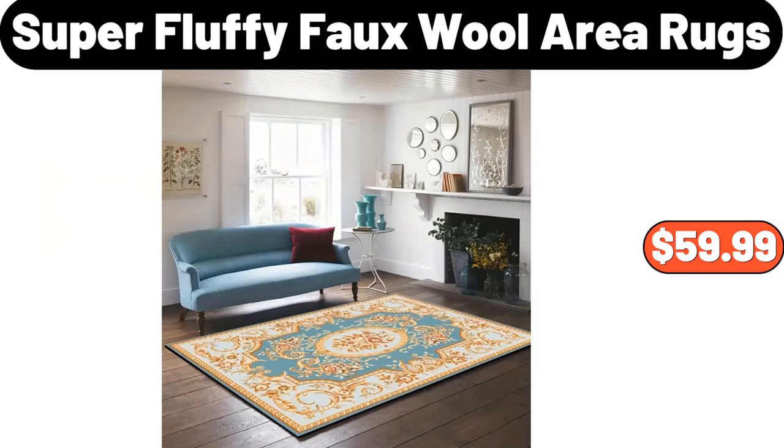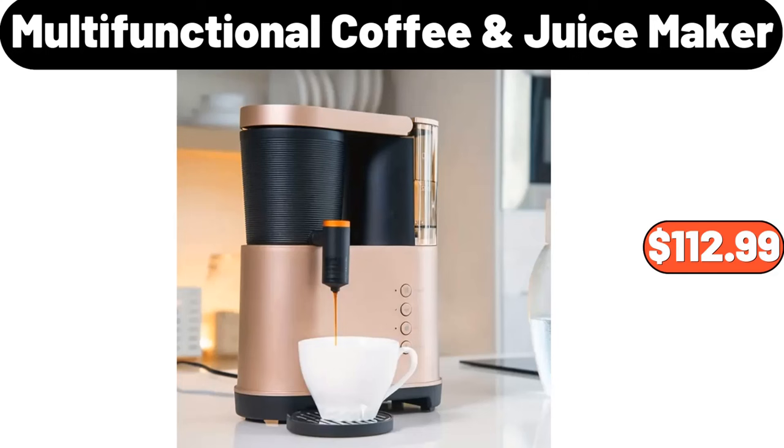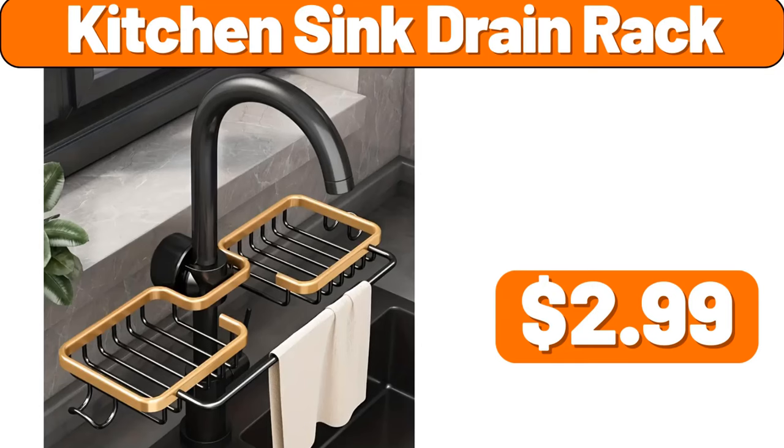Super Fluffy Faux Wool Area Rugs, $59.99. Multi-Functional Coffee Juice Maker, $112.99. Kitchen Sink Drain Rack, $2.99.